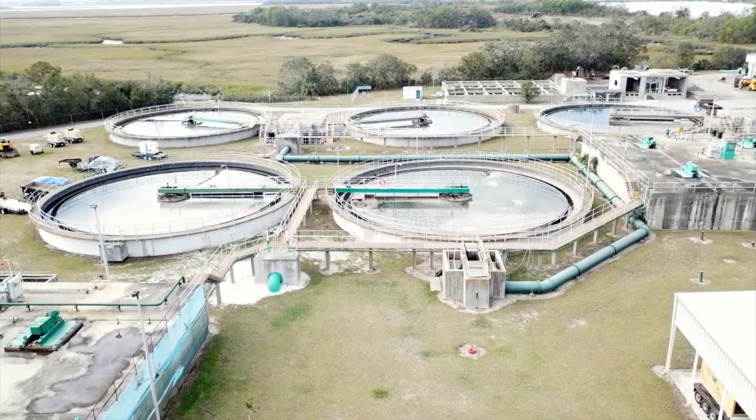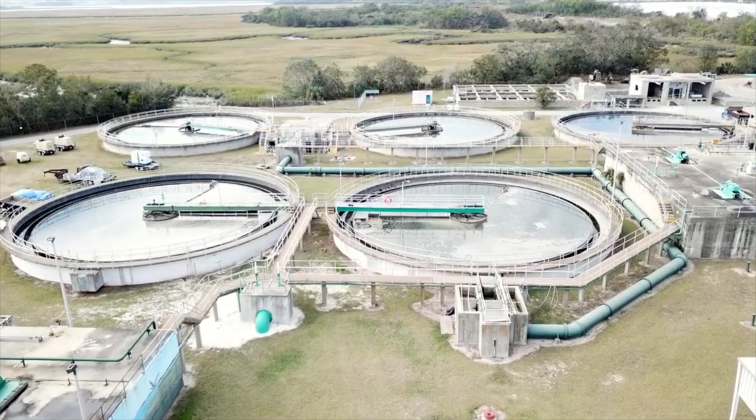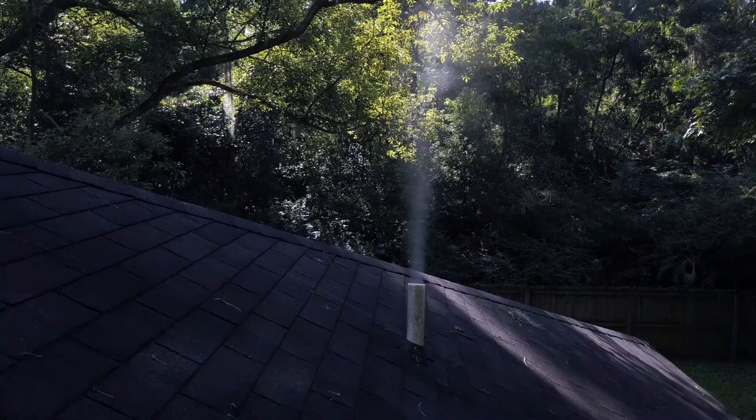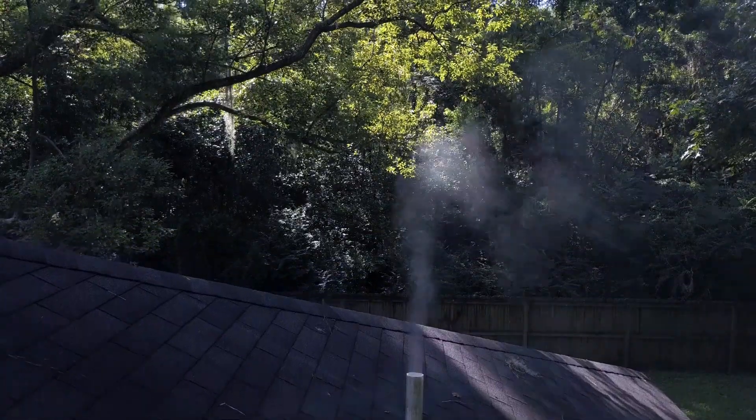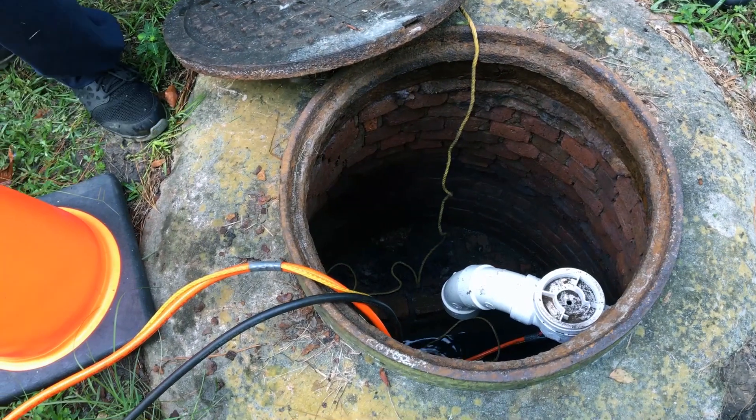This testing is done to ensure that the wastewater treatment process is run efficiently, meaning a financial savings for all of our customers. This testing also provides a valuable service to you, our sewer customers, by checking the condition of the plumbing in homes and businesses at the same time.